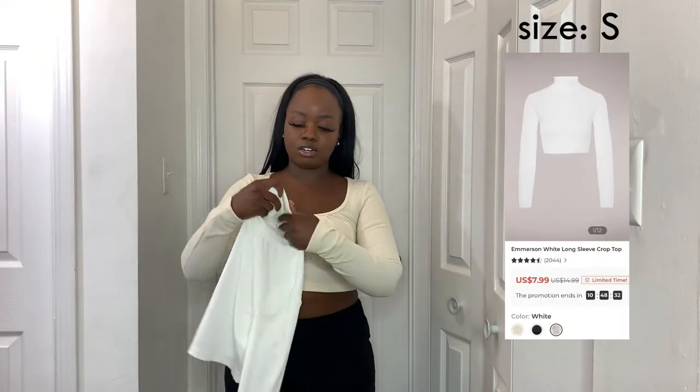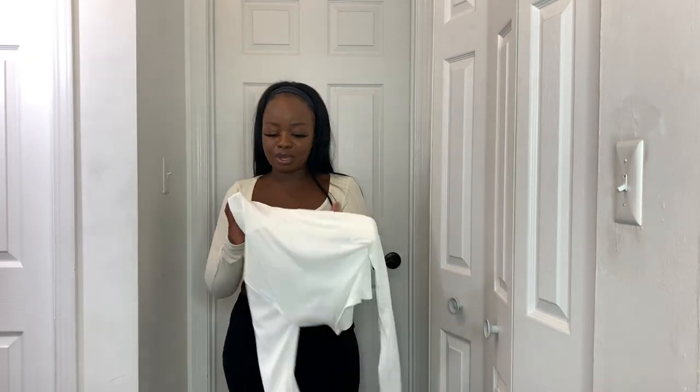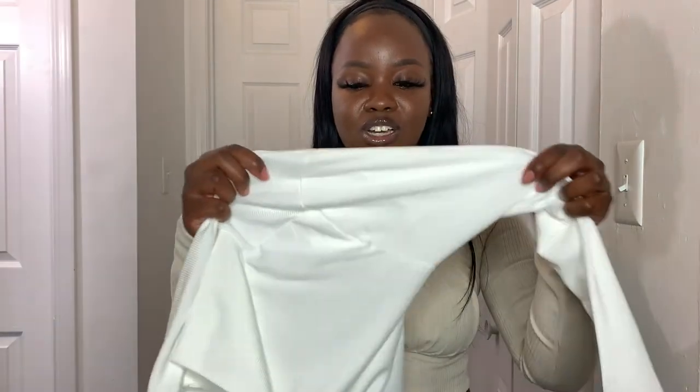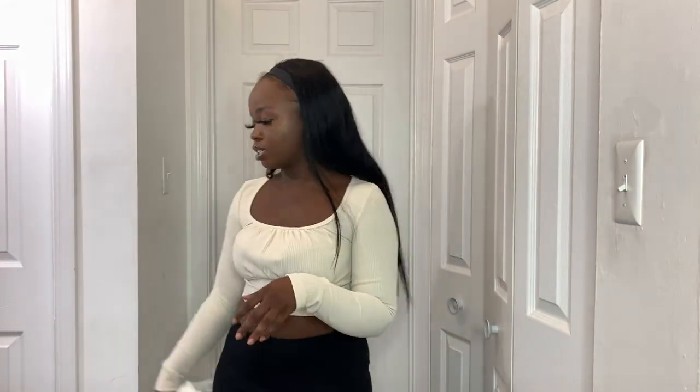I also got a white cropped turtleneck — I absolutely hate turtlenecks and mock necks, but I got it because it was really cheap and I feel like it's a staple fall piece. Maybe I'll layer it under a big t-shirt. I'm not going to try it on because I have a full face of makeup and a wig, but the material is really stretchy and ribbed.